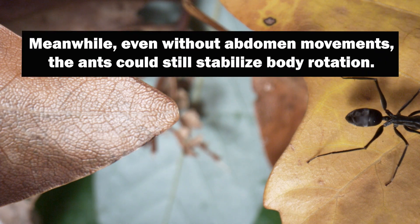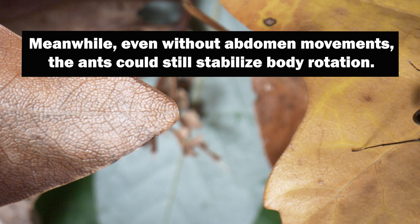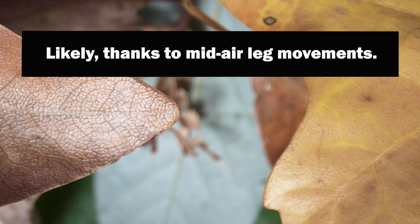Meanwhile, even without abdomen movements, the ants could still stabilize body rotation, likely thanks to mid-air leg movements.